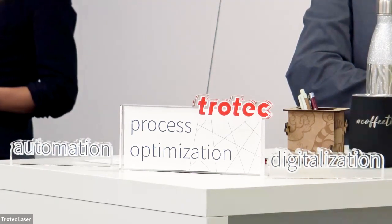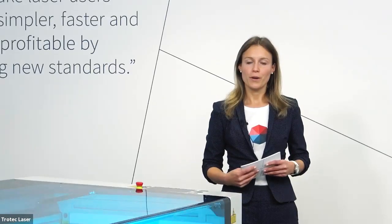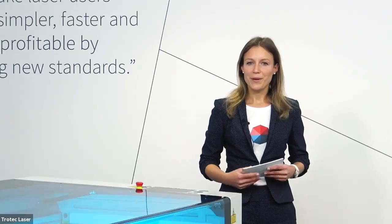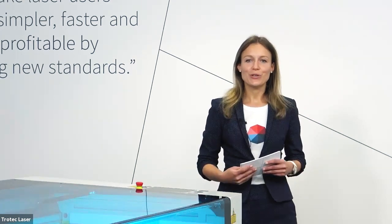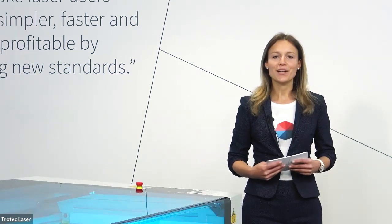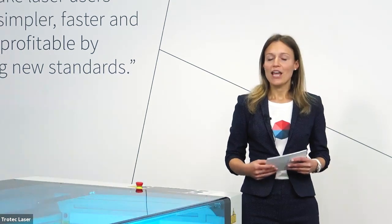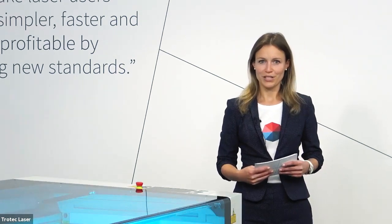Automation, process optimization, digitalization. Three buzzwords we all know, but what's really behind them? Hello and welcome to the Trotec Laser Live Web Session. I'm Stephanie Pretzel, Product Marketing Manager at Trotec, and today we will show you how digital laser cutting can boost your productivity.